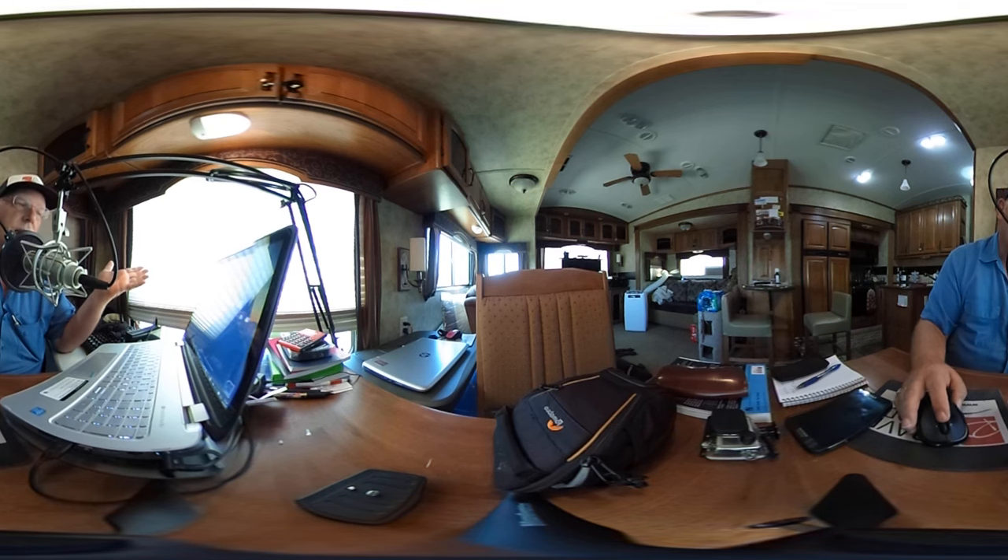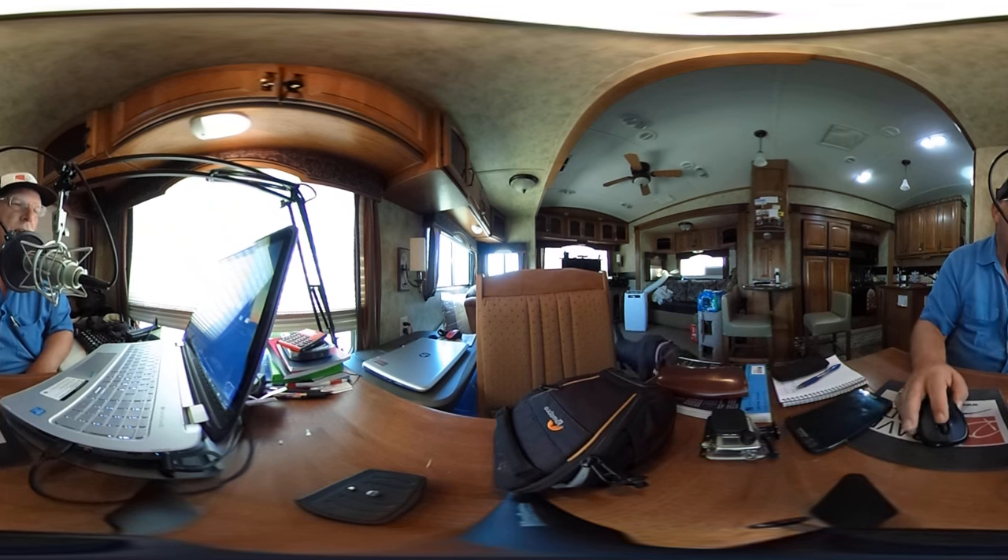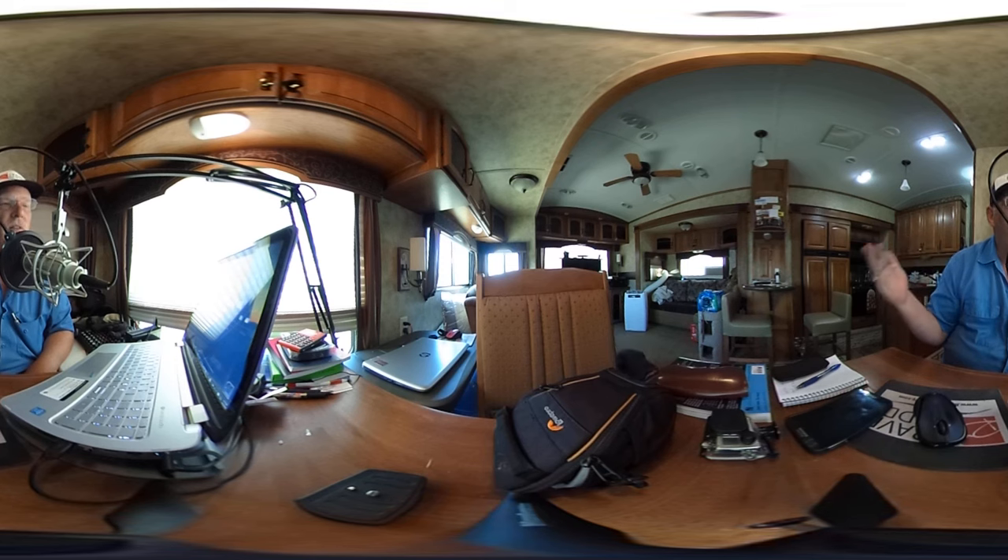We actually make RV Talk Radio in our RV and the equipment's all on the table. My wife will never get to see her dining room table ever again. And if you look at the 360 video, remember to use high resolution when you're using YouTube. You can look around and see we're actually in the RV doing the show.